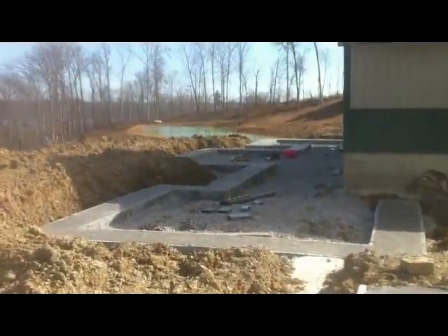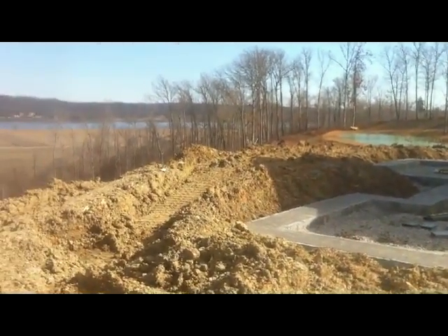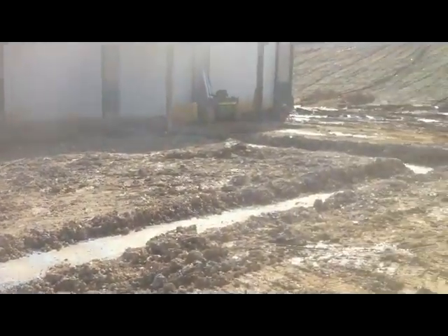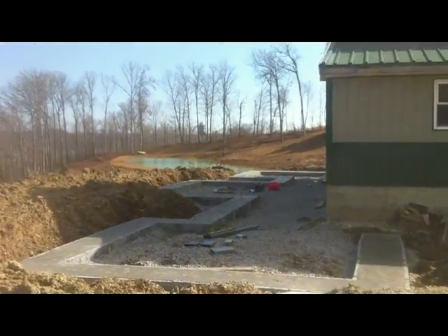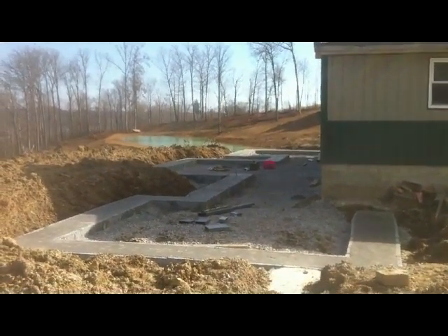Well you can see we got these footers poured. Fought through the mud and muck but got it done. It's a couple days later now. You can see it's already starting to dry a little bit. Got these footers all the way around for his garage addition, and all these footers here for his house addition. So moving right along — we'll start on the ICF pretty soon.